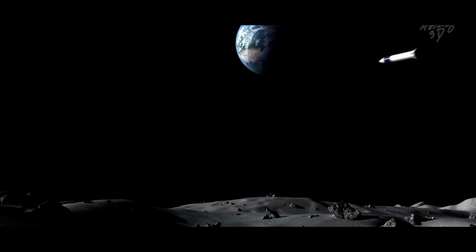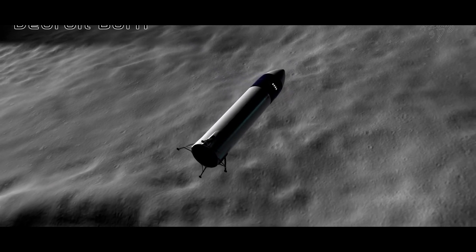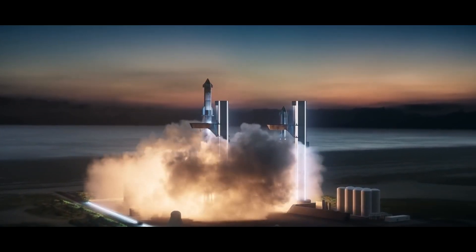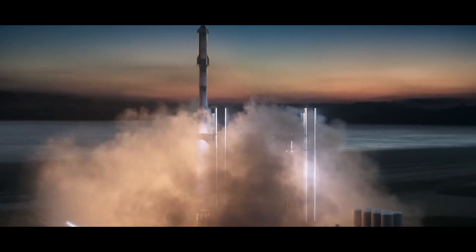Beyond carrying passengers and supplies, Starship's transportation capabilities also allow for the deployment of rovers, lunar vehicles, and other mobility assets to further exploration and scientific research on the lunar surface.